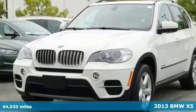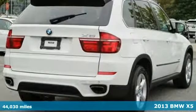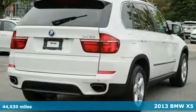Here's a 2013 BMW X5. Where caviar meets campsite, you'll find the X5.